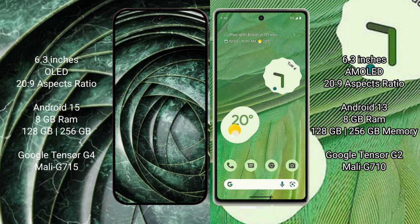The Google Pixel 9a runs on the Android 15 operating system, while the Google Pixel 7 runs on Android 13. The Google Pixel 9a comes with 8GB RAM, 128GB or 256GB internal storage, a Tensor G4 processor, and Mali GPU.